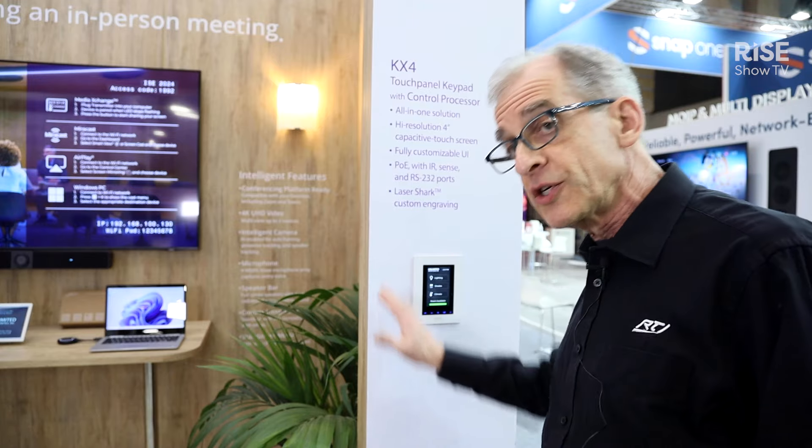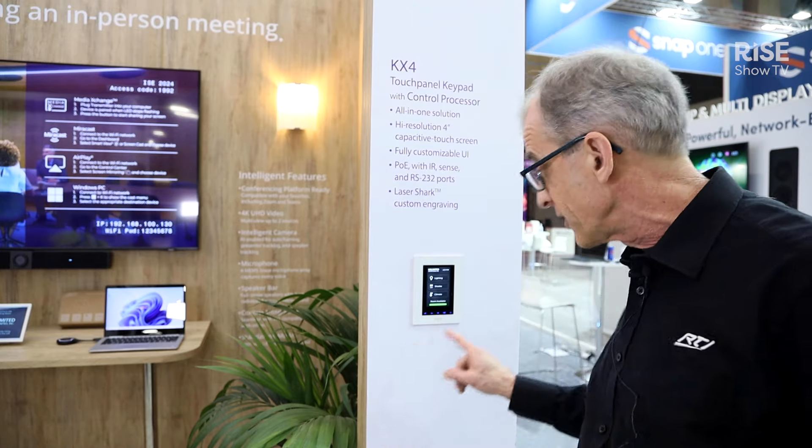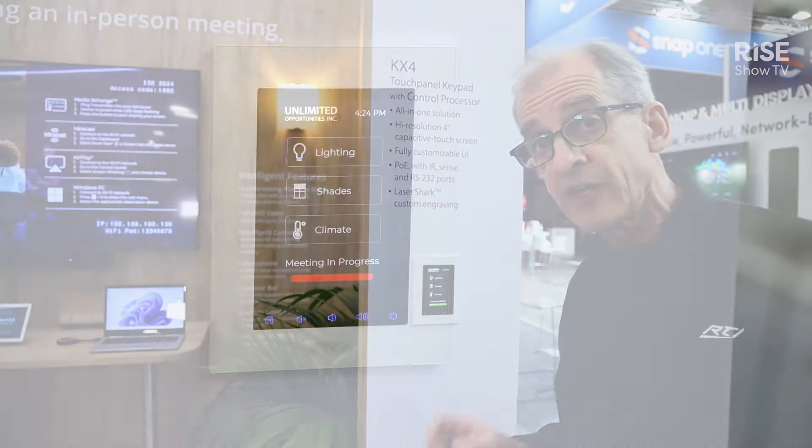In this case, we're controlling it with the KX4 in-wall touch panel with built-in processor. This is a fully customizable interface — we've customized it to show the room is available, and that's good news because we're going to go inside and take a look.